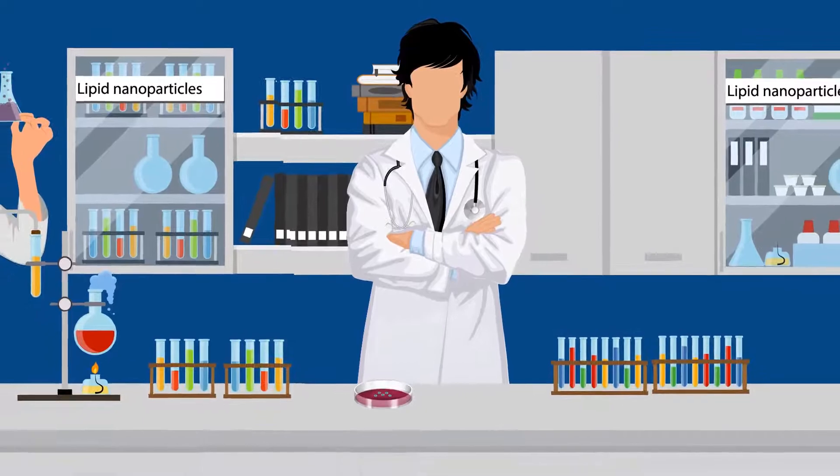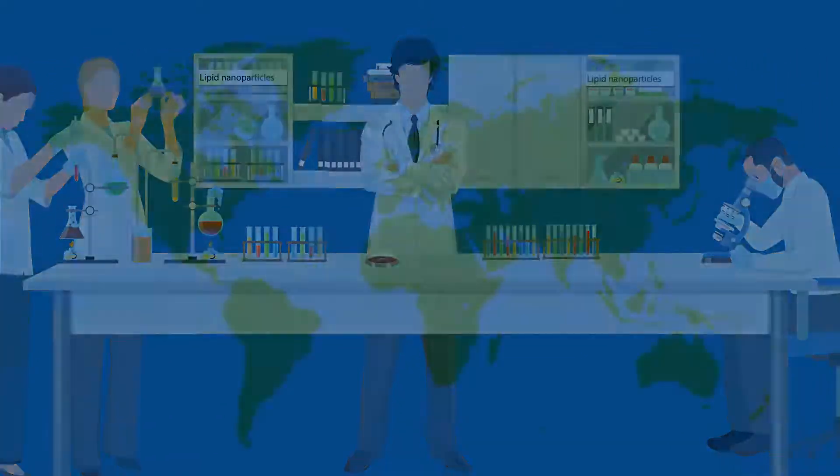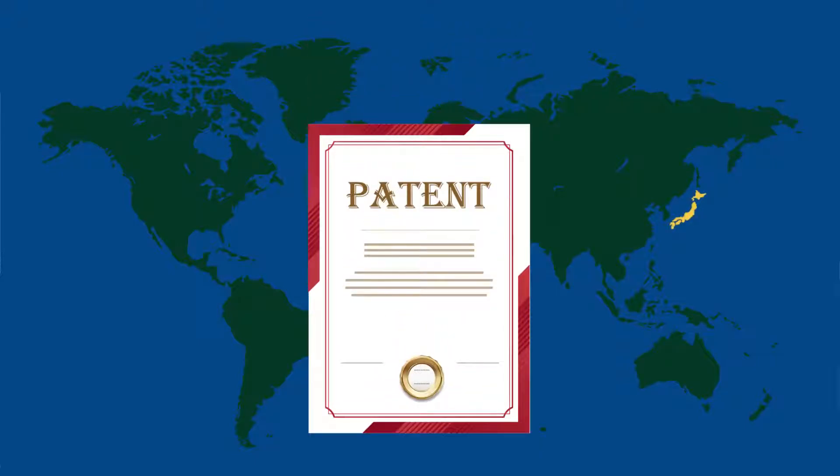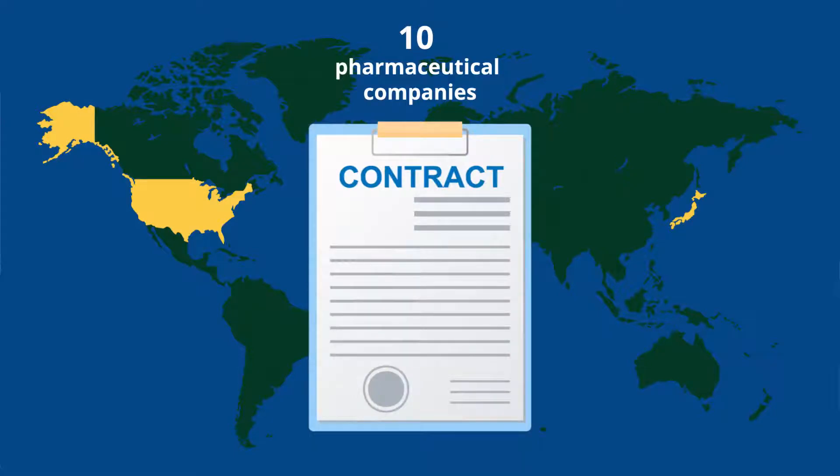We also have the know-how to develop the best LNPs for specific cells and tissues. Our product holds patents in Japan and the USA, and 10 pharmaceutical companies have signed contracts with us.